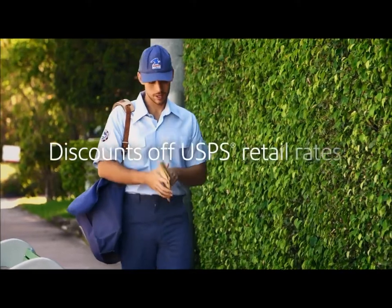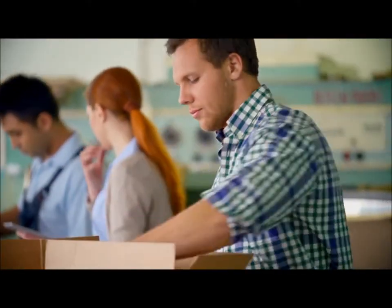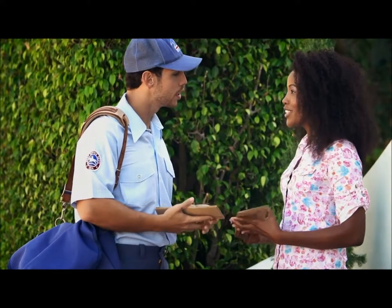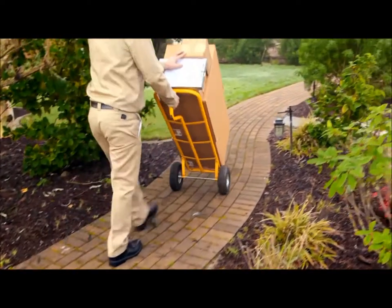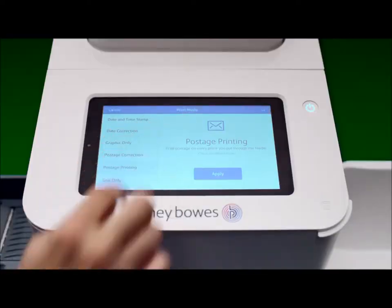And you'll get the best rates, including USPS discounted rates for packages, plus your negotiated carrier discounts. Pitney Bowes is a certified provider for UPS. It can help you realize real savings on UPS next day air, as well as UPS ground commercial and residential.